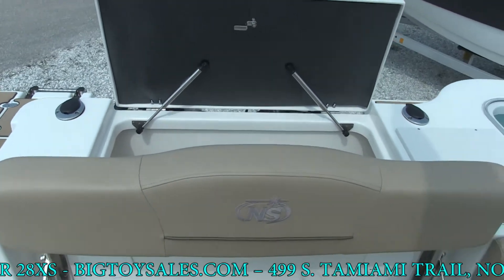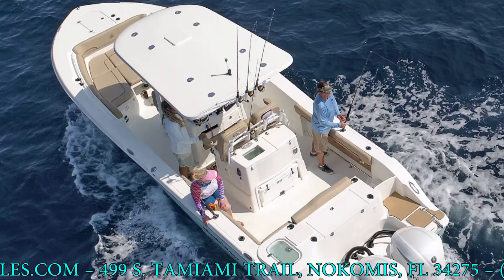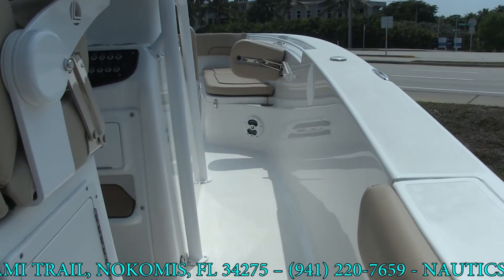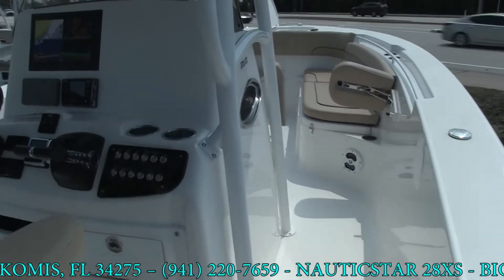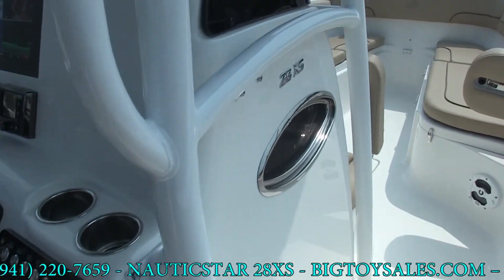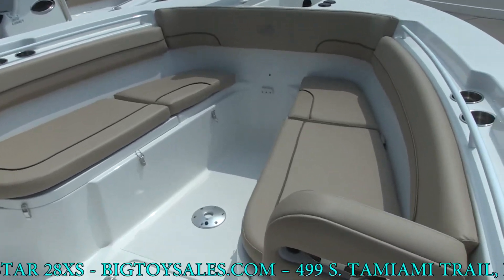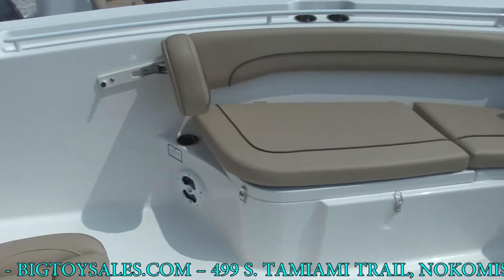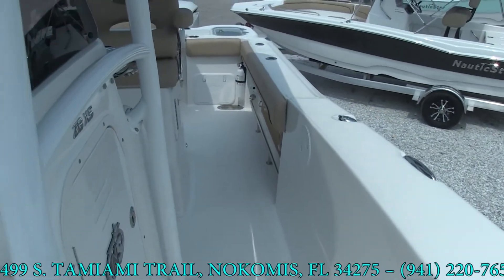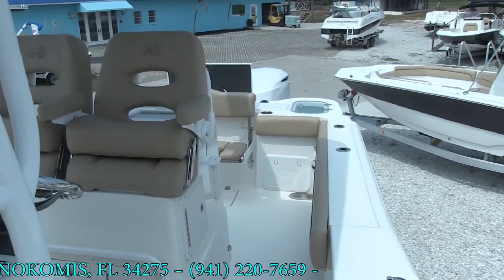If you get a chance to come in and check this boat out, it is impressive. It lists for about $200,000. We have it priced at $157,000 with all the options mentioned, including freight, prep, and rig — ready to roll. The only things we'll add are state sales tax and a trailer, which is optional. Come on in and check it out. Brian and Donnie, Big Toy Nokomis, 941-220-7659 or BigToySales.com. Thanks, have a great day.